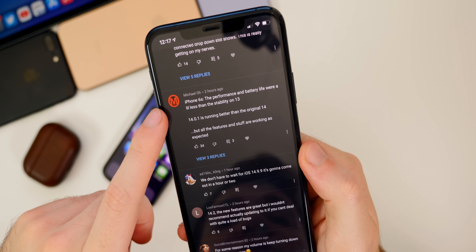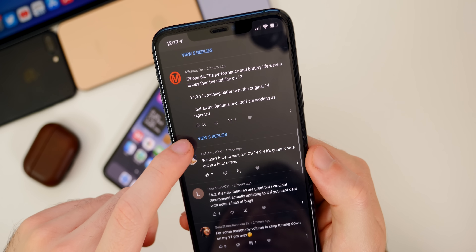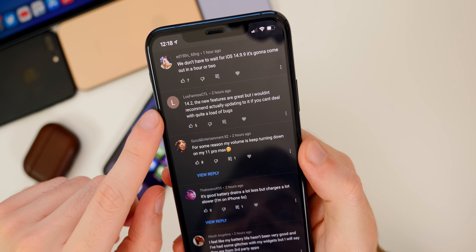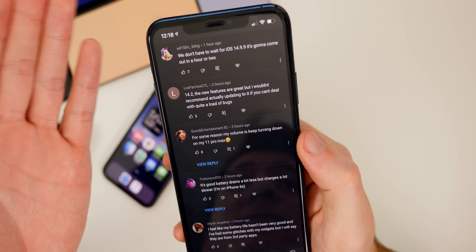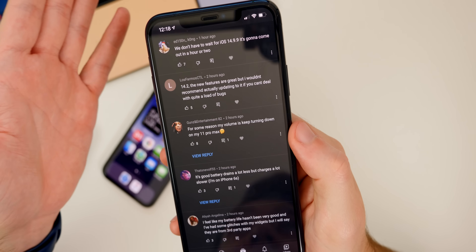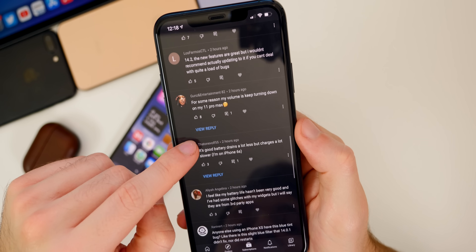Michael with an iPhone 6s says performance and battery life are a little less than iOS 13's stability, but that 14.0.1 is running better than the original iOS 14, which is good to hear from an older device user. One commenter on 14.2 said the new features are great but wouldn't recommend updating if you can't deal with a lot of bugs. And that's fair — it is a beta. When I say things are good for a beta, I simply mean it's good for a beta and won't reboot or break your device. Don't update to 14.2 unless you have a dedicated testing device.